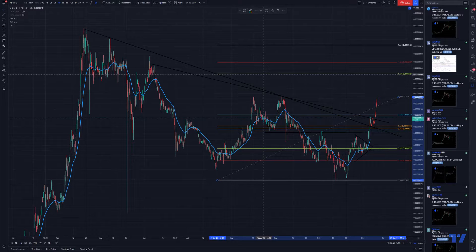Hey, good day traders, Sam here. Looking at VET versus BTC — VET is also doing well against US dollars but now we're looking at VET/BTC or VET/ETH, and in both cases VET is doing well. I think it might just consolidate here above the 618 Fibonacci, which I'm using as a support for a launching pad.